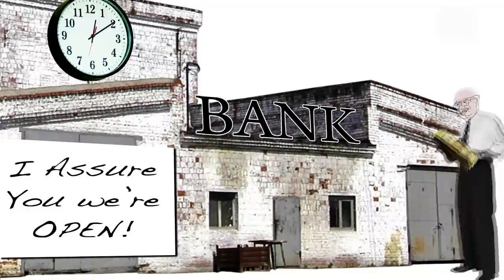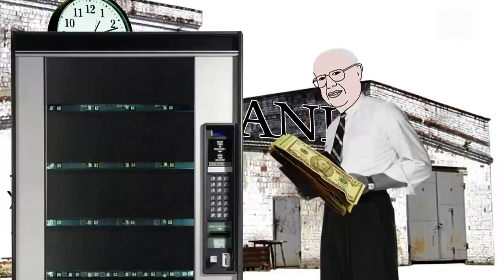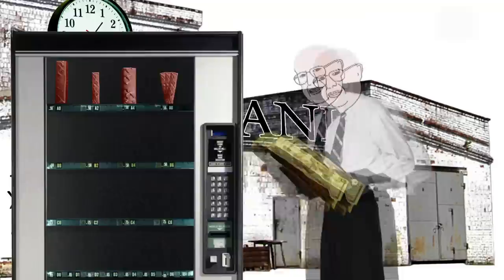He usually stopped by the bank on Saturdays to cash checks, but one weekend he was running late and arrived at the bank one minute after they closed. John was irritated by the inconvenience — why couldn't he withdraw cash whenever he wanted? He thought of the vending machines that produce chocolate on demand, and that's when his stroke of genius struck. He would build an automated banking system.